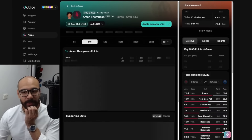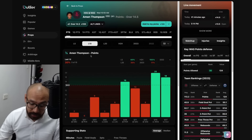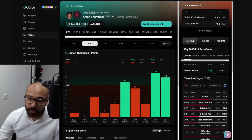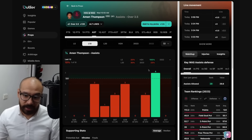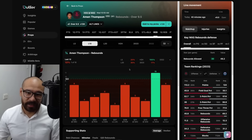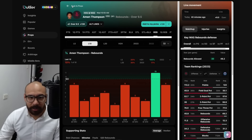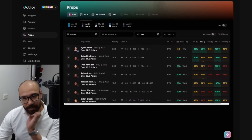We can have a look at Amen Thompson — his numbers are going to be all over the place, but his last two games have been great. Line at 14 and a half — covering three of his last 10, but two out of his last three without Sengun, and 20 points against the Wizards last time. His assist numbers at three and a half — one out of three without Sengun. His rebound numbers — line at nine and a half, one out of three without Sengun. Had 11 rebounds last time — that line seems very high in my opinion. Not something I'd be willing to bet on.